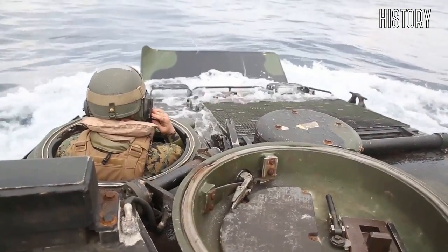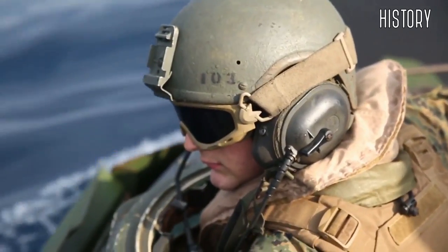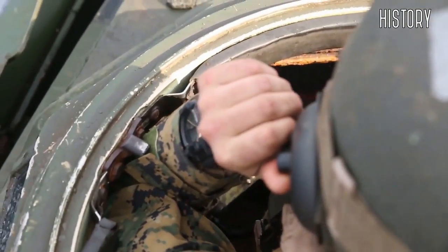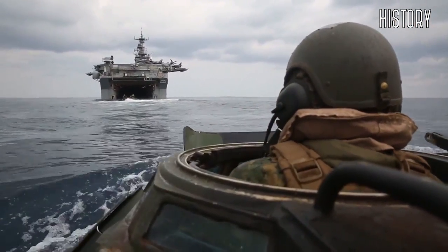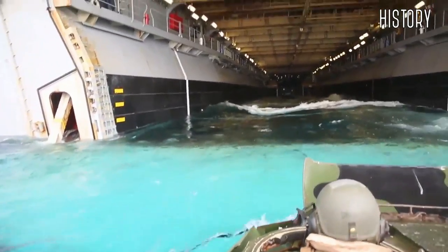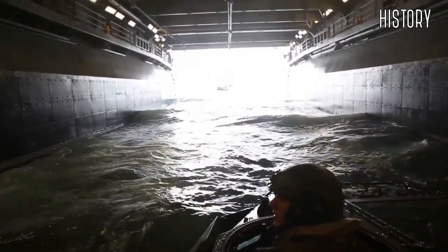The Amphibious Assault Vehicle, AAV, is a fully tracked amphibious landing vehicle manufactured by United States Combat Systems. The AAV-P7A1 is the current amphibious troop transport of the United States Marine Corps. It is used by USMC amphibious assault battalions to land the surface assault elements of the landing force and their equipment in a single lift from the assault ship during amphibious operations. The vehicle can also move troops to inland objectives, conduct mechanized operations, and perform combat support in subsequent mechanized operations ashore. Marines call them Amtraks for short, which is just a nickname of their original designation, amphibious tractor.